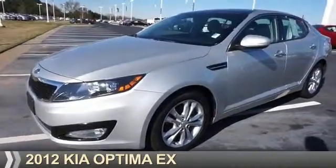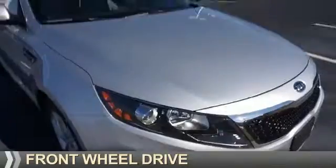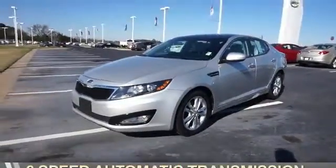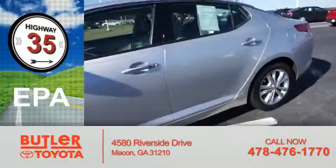Presenting the 2012 Kia Optima. It's powered by front-wheel drive, a 2.4-liter four-cylinder engine, and a six-speed automatic transmission. Great fuel efficiency saves you money by requiring fewer trips to the gas station.